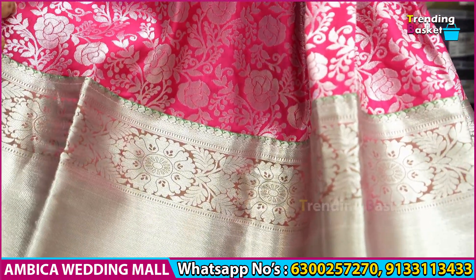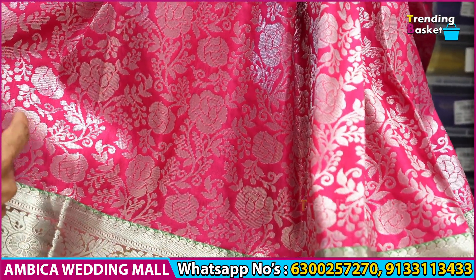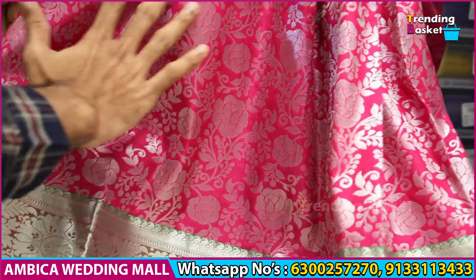Throughout the saree we have a rose pink color combination with silver zari rose booties and floral zari weaving available.